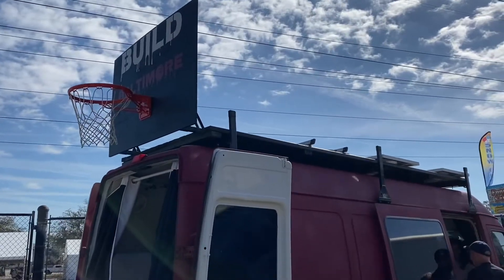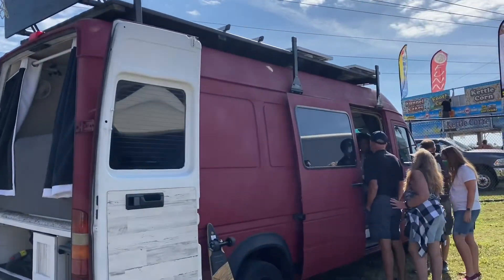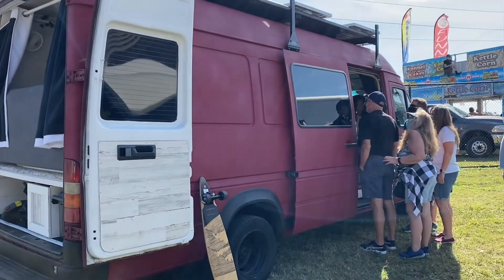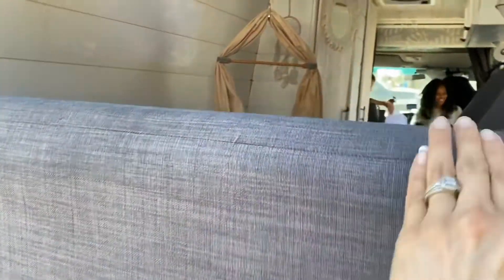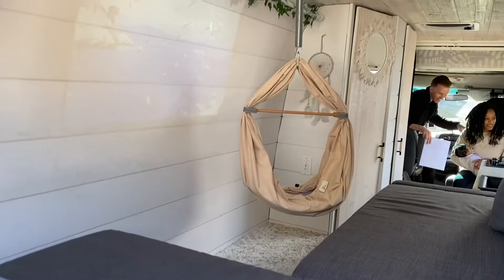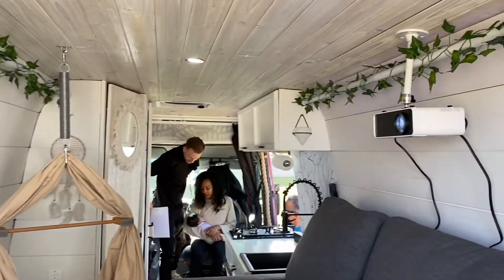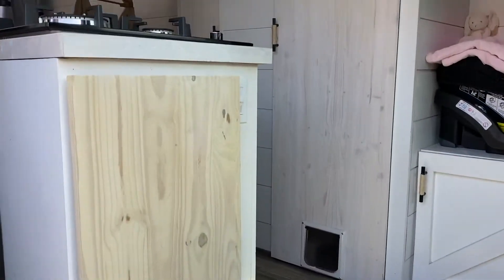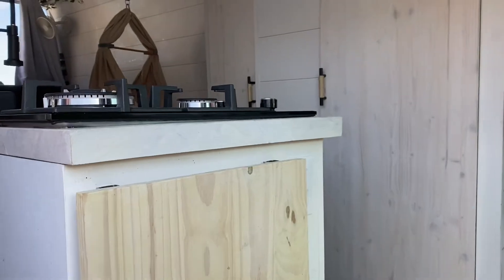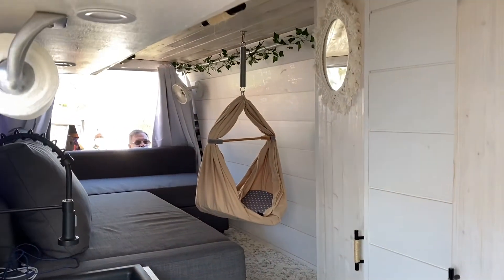This next van was created by a young couple who had been traveling in it for a few months with just a futon and a few shelves. But about three days before this expo they decided to spruce it up and created this beautiful space — a futon couch in the back, a bathroom, a kitchen, and even a cute swing for their newborn baby.